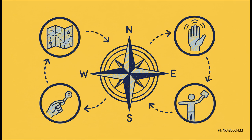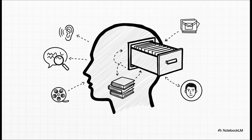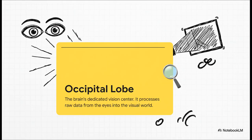The parietal lobe weaves together all these different sensory streams to give you a single, seamless sense of your physical self in the world. Now, nestled right behind your temples, we find the temporal lobe — the brain's great archivist and librarian. It's in charge of memory, hearing, and one of our most amazing human skills: understanding complex language. As you're listening right now, it's your temporal lobe taking those sounds and decoding them into meaningful words. When you remember what you had for breakfast or recognize a friend's face in a crowd, you have this lobe's incredible filing system to thank.